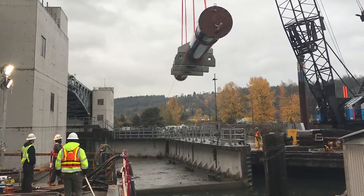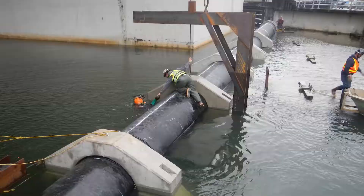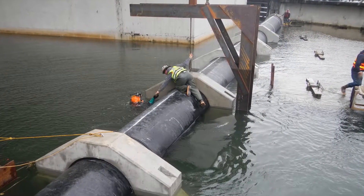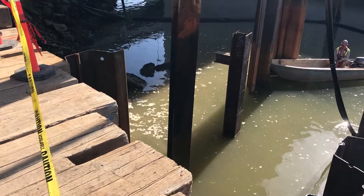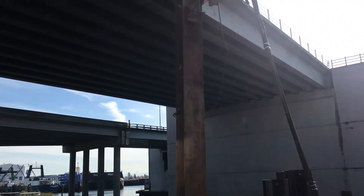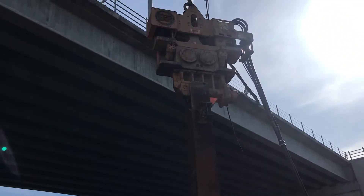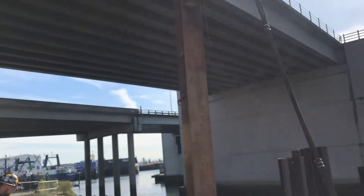The outfall structure is where treated wastewater will be discharged into the Duwamish River. Construction at the outfall site wrapped up in spring 2020, with restoration being completed. This consisted of some exciting work that included in-water welding, the removal of a sunken dock, and the setting and anchoring of the outfall pipe. The landscaping around the pipe was restored following this work.